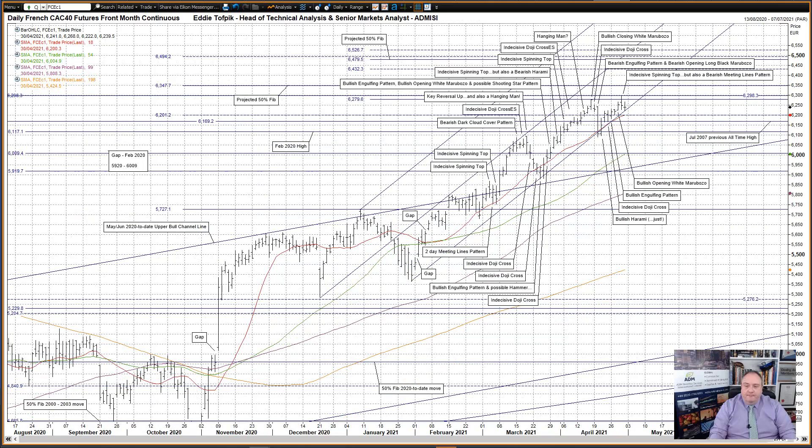French CAC 40 futures. The complex action yesterday was on the surface a higher — indeed a new all-time high — yet at the same time it was still an indecisive spinning top if looked at on its own. If that wasn't complex enough, taken in conjunction with the previous session's pattern, it was also a bearish meeting lines pattern. Traditionally these patterns are seen as bearish, however data suggests they are ever so slightly bullish in nature. It will be interesting to see whether the market follows tradition or the data.